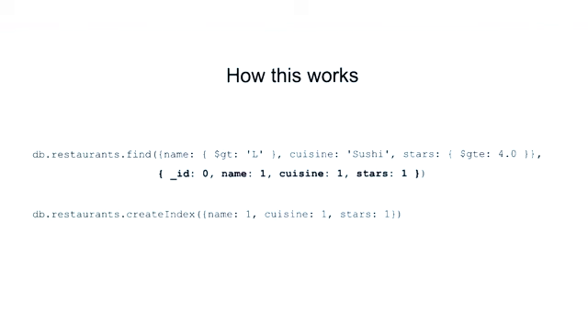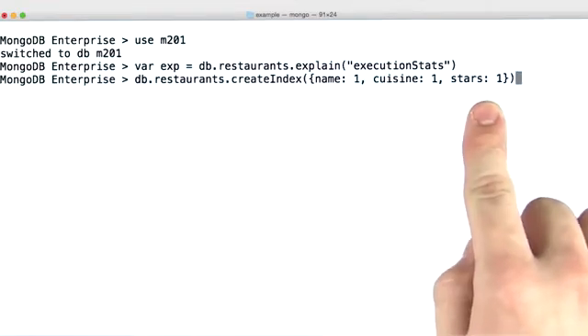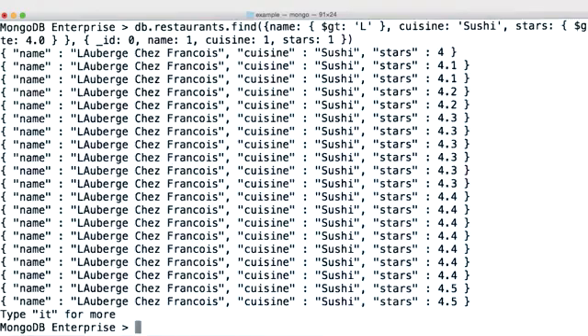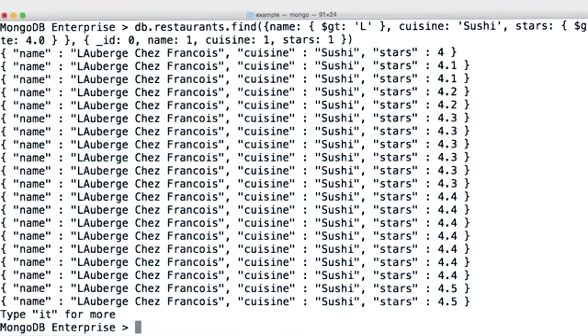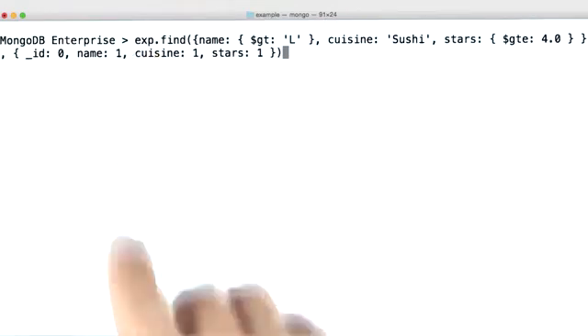Let's see how this works in practice. I'm going to go ahead and connect to the M201 database, create an explainable object, and then create the index we were just talking about. When I run the find query from our example, you'll see that our results have all the same fields as our keys in our index. All these values exist directly on the index we just created, and we can easily confirm that this is a covered query by looking at the explain output.